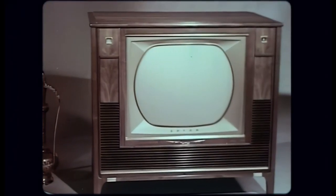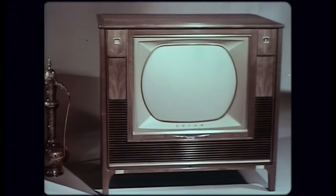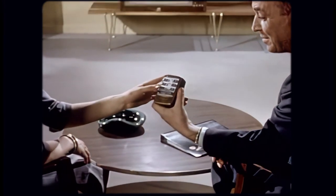But the outstanding feature of this great new color set, the one big feature that sets it apart, is an amazing new wireless wizard electronic remote control. Yes, here is the ultimate in television.